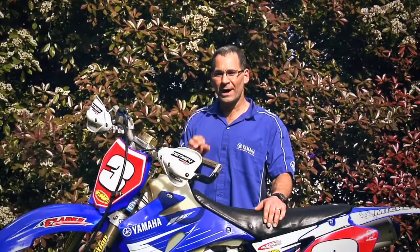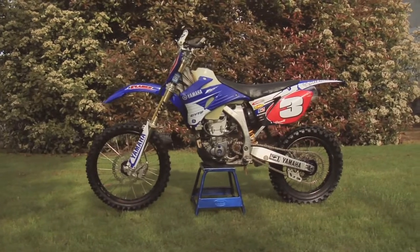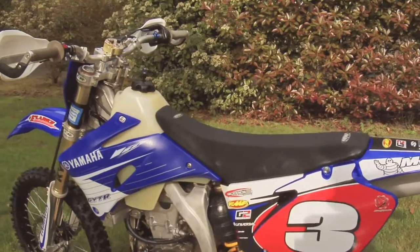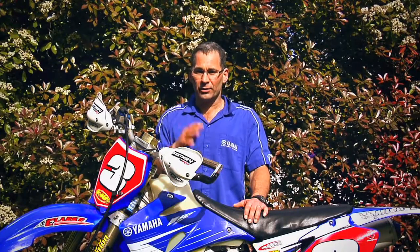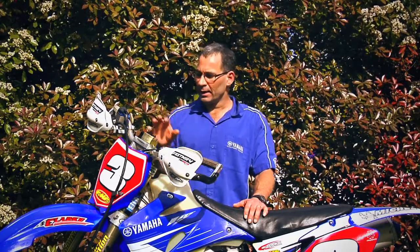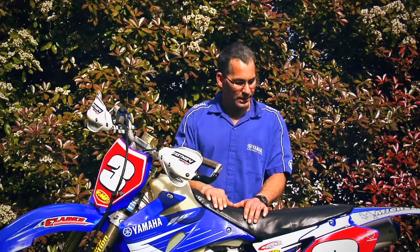Hey there, Rob Russell here, and today I'm going to sell you my 2007 YZ450F. How I'm going to do that is I'm going to make you a heck of a deal you can't pass up, so stick around to the end of the video. One of the most important things in buying a used bike is the seller. Quick about me: master mechanic, 46 years old, and I take meticulous care of my bikes, including this one.